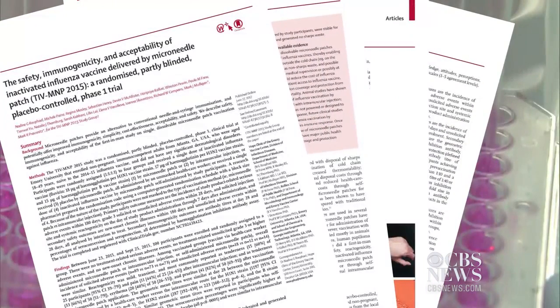A new study in the journal The Lancet looked at 100 healthy adults. The patch was designed so that people could self-administer it with just the press of a thumb.